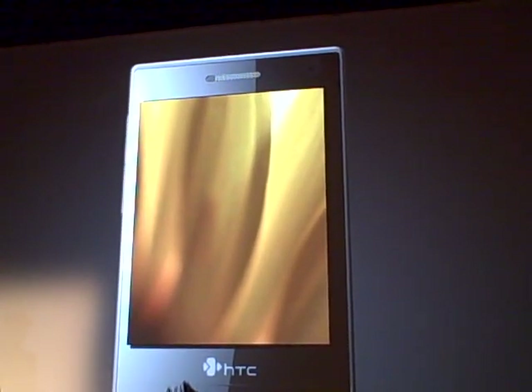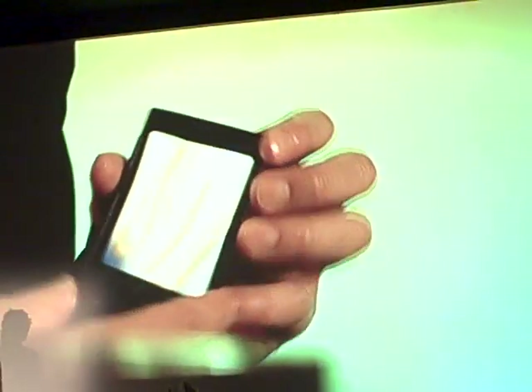In this case also, rotating the device will simply rotate the photograph.